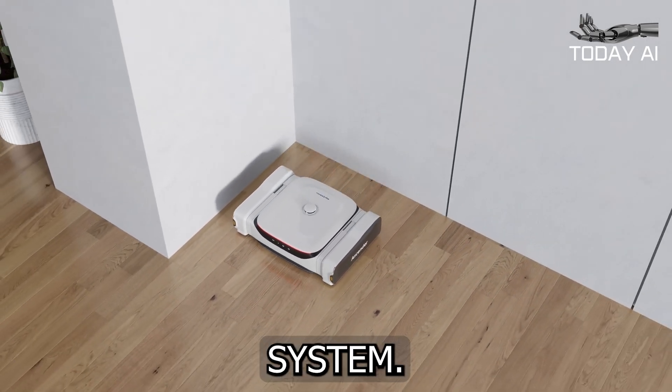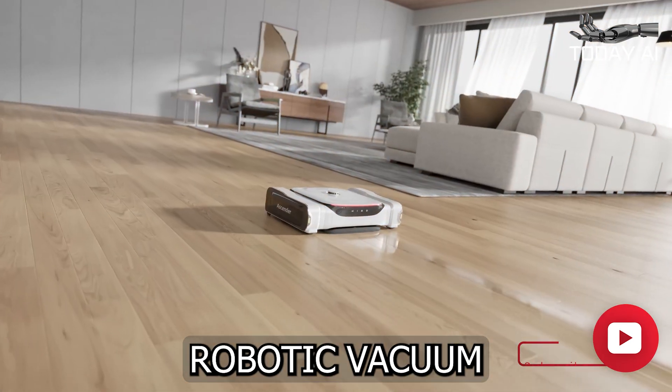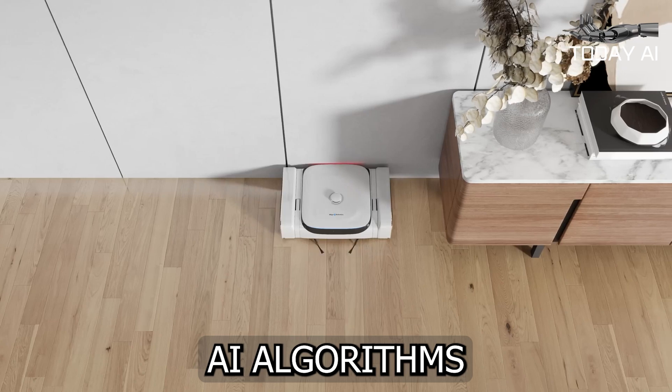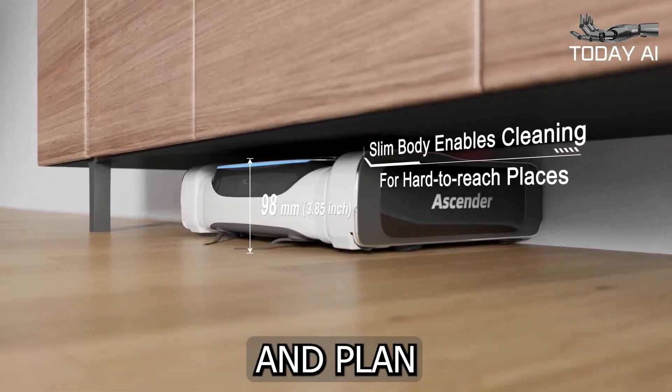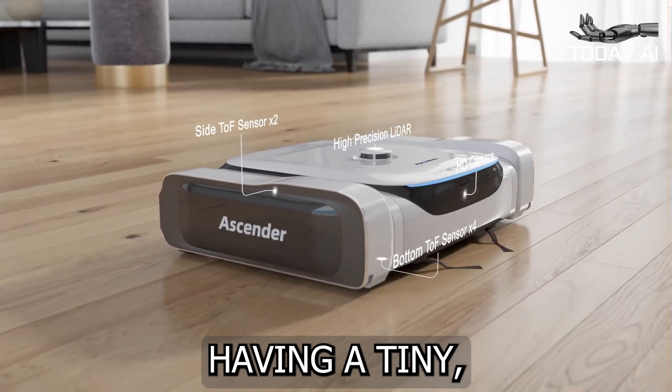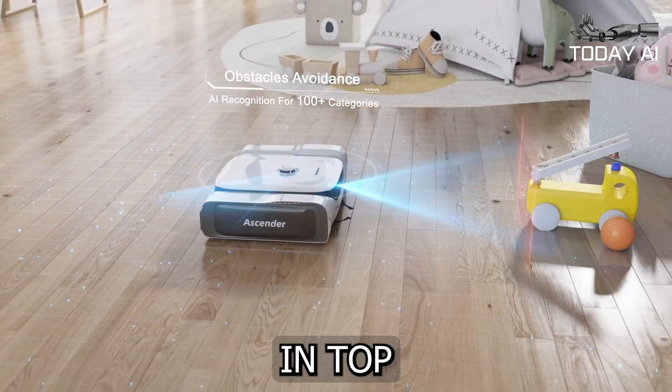One of the most impressive aspects of the Ascender is its advanced navigation system. Equipped with an HD camera, LiDAR, and TOF sensors, this robotic vacuum uses innovative AI algorithms and a powerful 5-teraflop AI computing engine to map out your home and plan the most efficient cleaning route. It's like having a tiny, intelligent explorer constantly working to keep your living space in top condition.